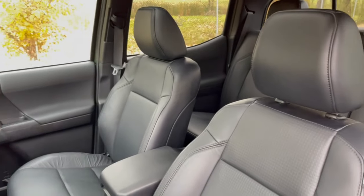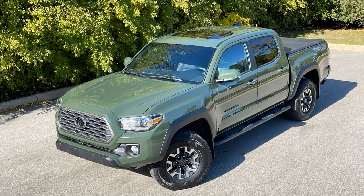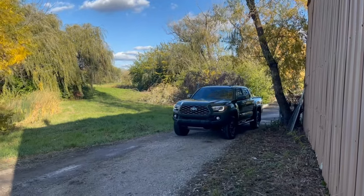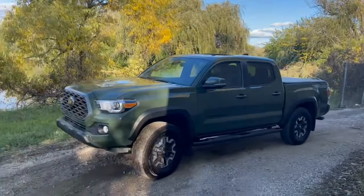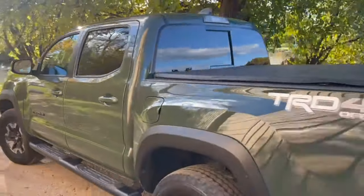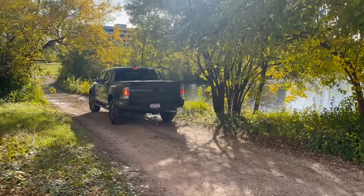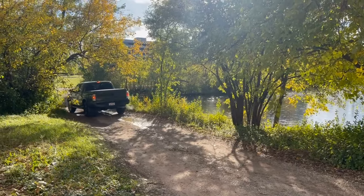It also comes standard with a removable tailgate and bed rail system with adjustable tie-downs. Toyota Safety Sense P is standard on all trucks and includes pre-collision system with pedestrian detection, high-speed dynamic radar cruise control, lane departure alert, and automatic high beams. Also standard is the Star Safety System, which includes vehicle stability control, traction control, anti-lock braking system, electronic brake force distribution, brake assist, and smart stop brake override technology.